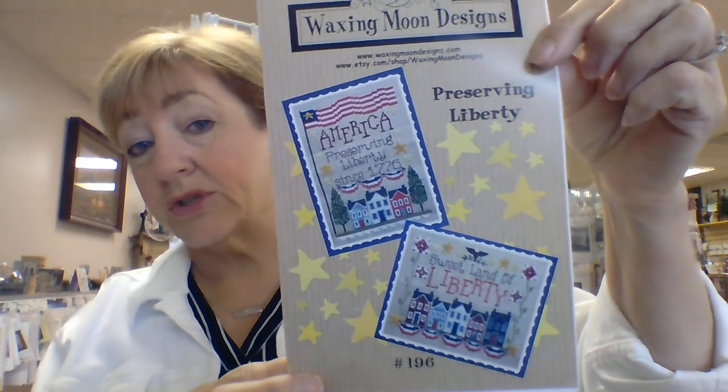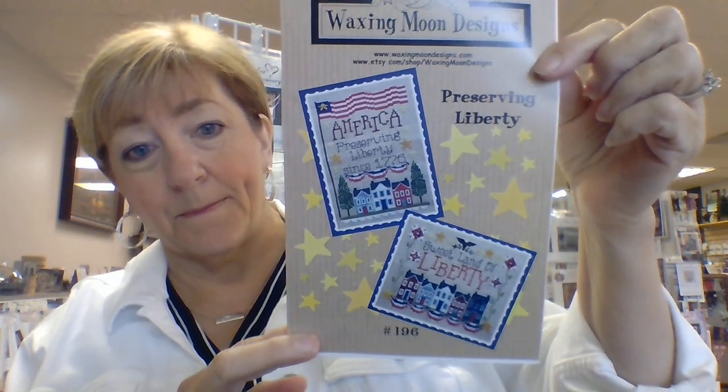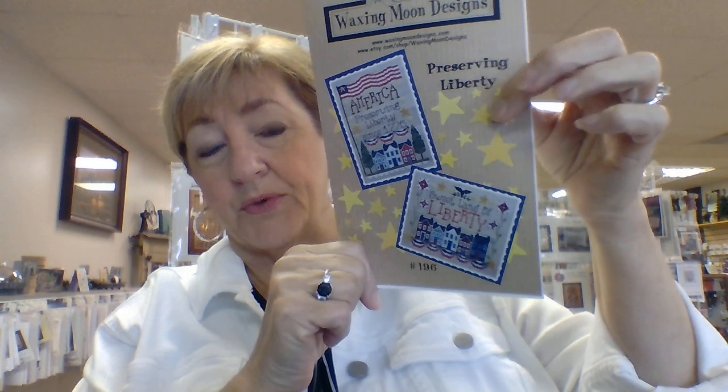So we went fairly small today for the Chart of the Day, which is Waxing Moon Designs' Preserving Liberty. Fourth of July will be coming up. There are two different charts — you can do the horizontal or the vertical, both of them are in here. One is 69 by 106 stitches and the other is 99 by 74 stitches. One calls for 28 count and one calls for 32. What I pulled today is all 28 count.